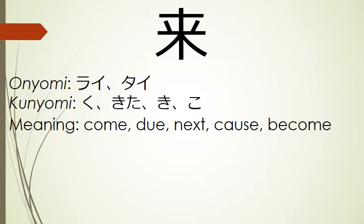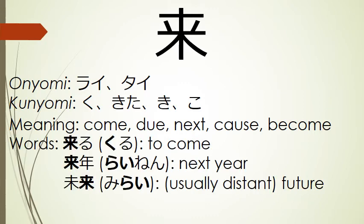Our next kanji can mean come, do, next, cause, and become. Its onyomi include rai and tai, and its kunyomi include ku, kita, ki, and ko. Words that use this kanji include kuru, to come; rainen, next year; and mirai, the future — usually the distant future.